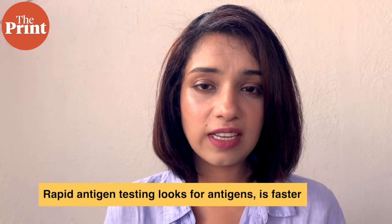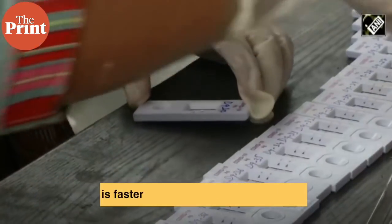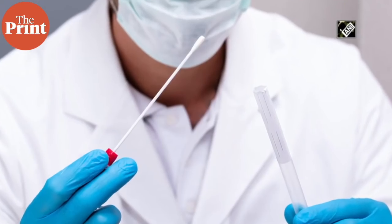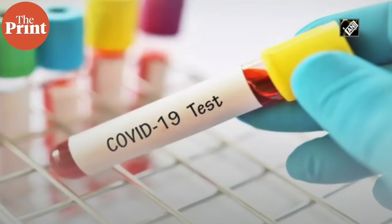Rapid antigen testing, as the name suggests, is very rapid — you can get results within about 30 minutes. However, rapid antigen tests have a very high false negative rate, which is why the Indian mandate is that if you test negative on an antigen test, you should immediately take a PCR test to confirm it. Antigen tests also have about a 2% false positive rate. But remember: if an antigen test says you're negative, you might not necessarily be negative.